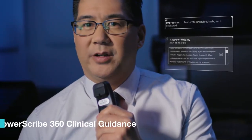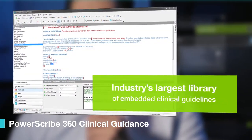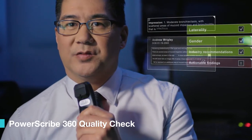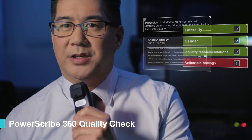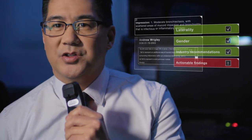Evidence-based clinical guidelines enable consistent follow-up recommendations, reducing risks and improving patient outcomes. Quality checks flag potential errors, omissions, and oversights such as laterality and gender inconsistencies.